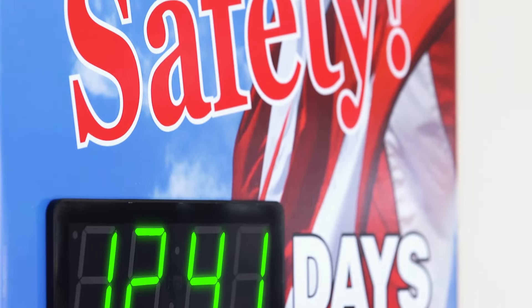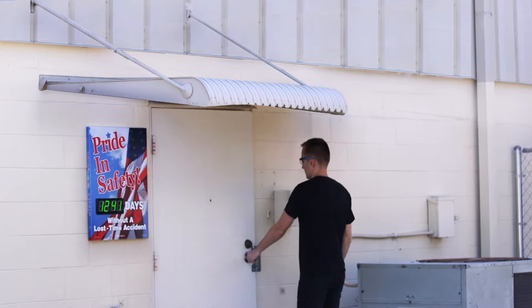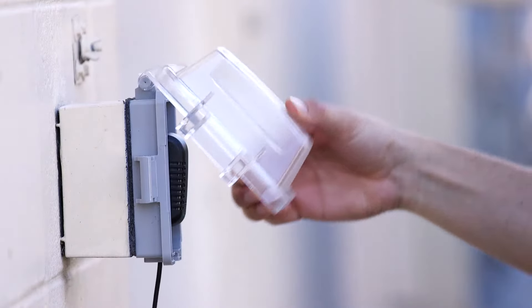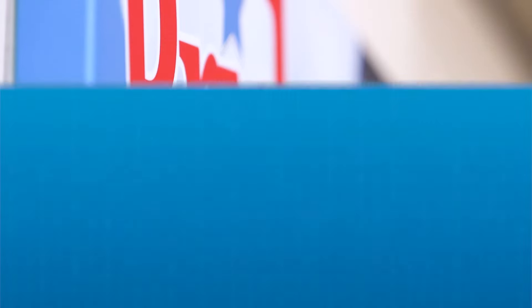Indoor or outdoor placement, including wet or damp conditions. Anywhere you have a protective overhang or covered area is the perfect spot for the Digiday 3. Just remember to plug into a waterproof GFI outlet with a protective receptacle cover. This helps expand where your Digiday 3 can be mounted.